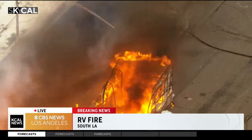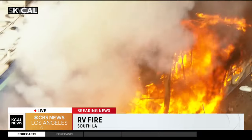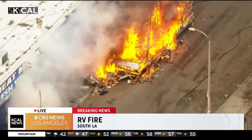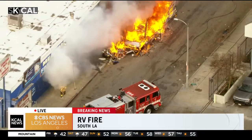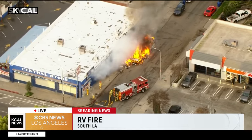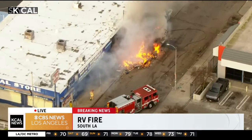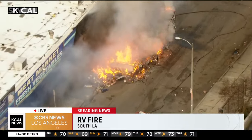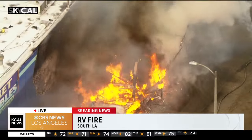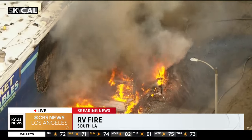You can see already firefighters first getting that building protected. They want to make sure the structure does not catch fire because they can already agree that the RV is a total loss and there doesn't appear to be any injuries inside. So they are going to focus on structure protection on that general store first. That store is just going to survive with some cosmetic damage on the wall. Then very quickly, they're going to start putting water on the flames of that RV. They'll get it out quickly, do a quick search, make sure there's no injuries, and then there will be an investigator who will come to see if they can figure out how that fire started.